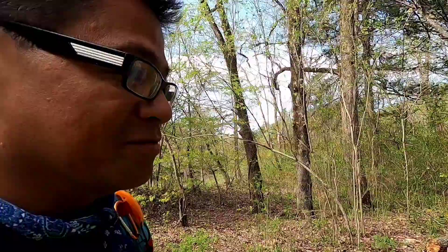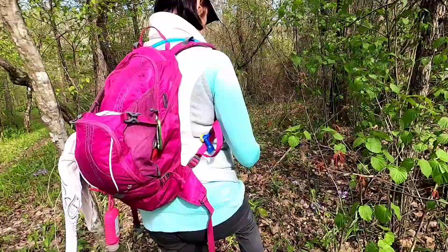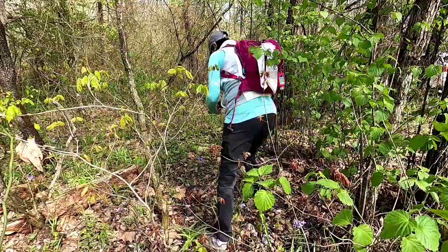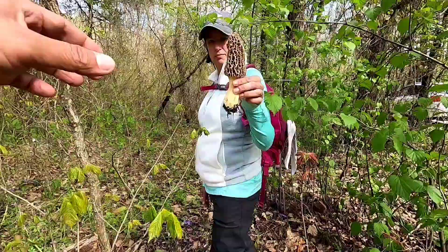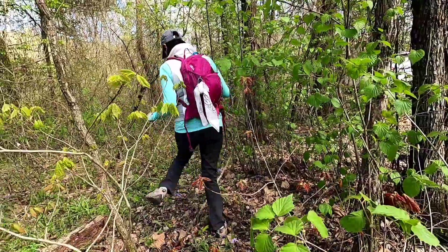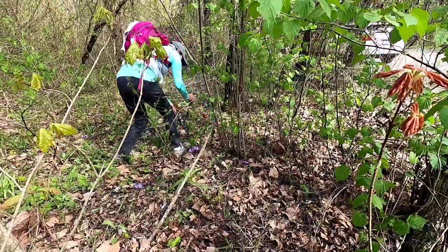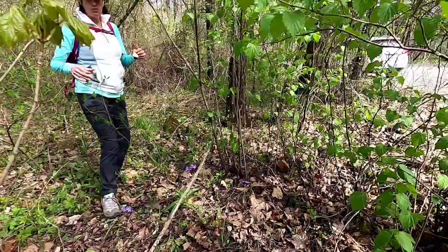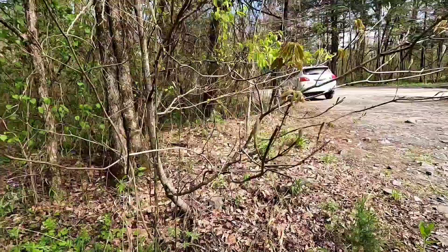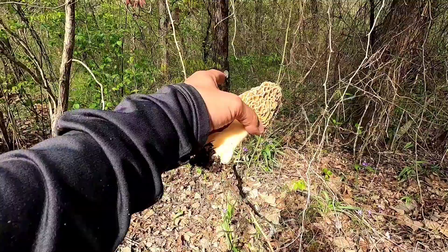We haven't even started the hike and Michelle's looking at flowers and all of a sudden — there's two of them! Wow. Look at that. That is the holy grail right there. Oh my gosh, right off the side of the river. There's another one! Here, you've got to get it from this side. Right off the side of the river. How cool is that? There's one growing in there.